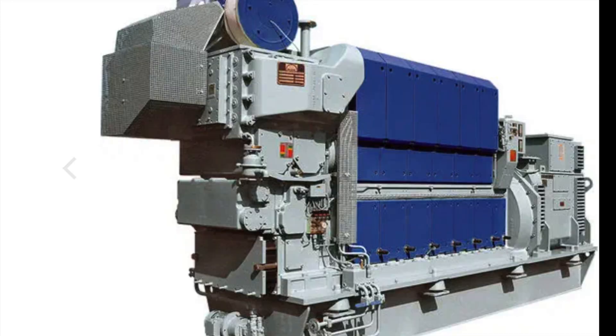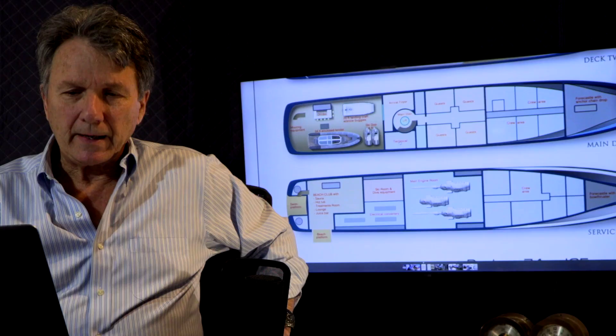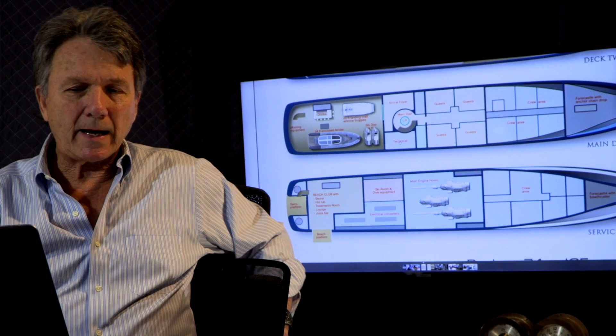The vessel has ocean-crossing range. Its main engines are three MAN diesel electrics and the motors are Rolls-Royce. It not only has helicopter capabilities but is also fitted out for cold weather operation.